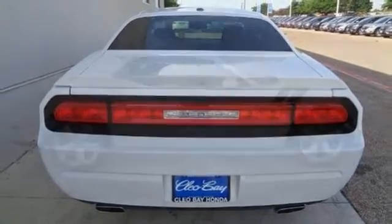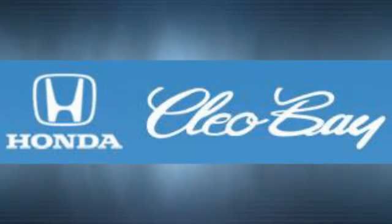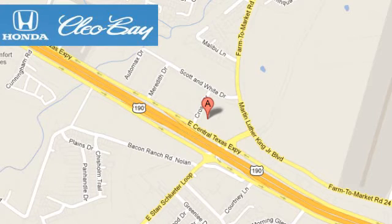Open up the throttle when you drive off the lot with this Dodge today. Clio Bay Honda is one of the premier Honda dealers. We're conveniently located at 3907 East Centex Expressway in Killeen, Texas.